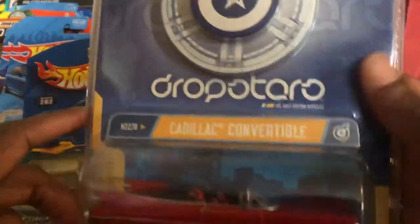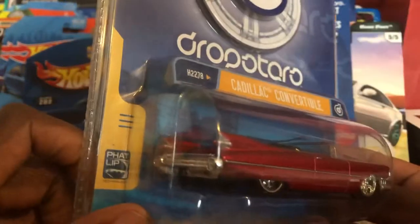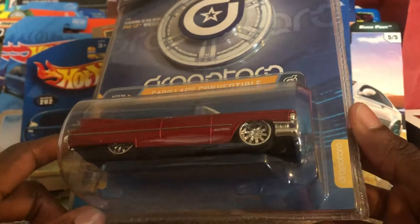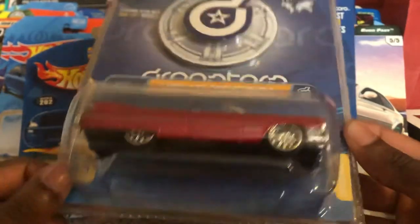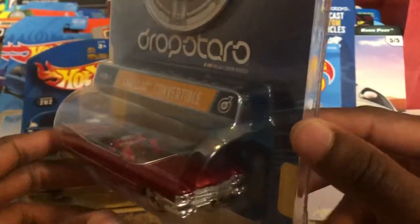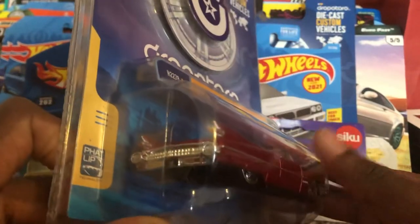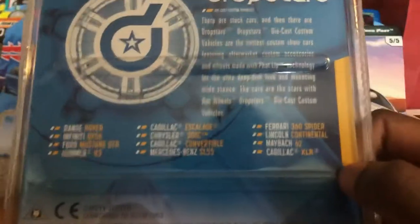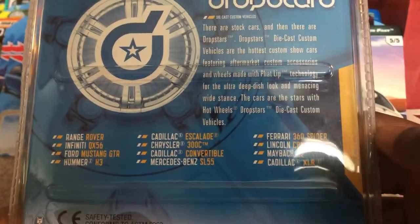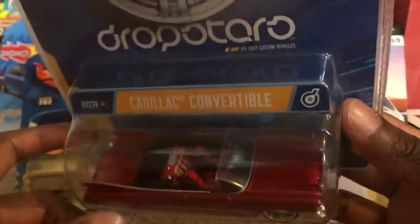Then there's the Cadillac convertible. I already had two other models in this collection that I reviewed — the Maybach and the Cadillac XLR. I really like the look of this design; when I saw it was a convertible I thought it was pretty cool. It kind of looks like a Cadillac Fleetwood a little. Here's the back, and here are the other models you'd want to collect. I think this is like a 1:55 scale because the body is pretty wide.